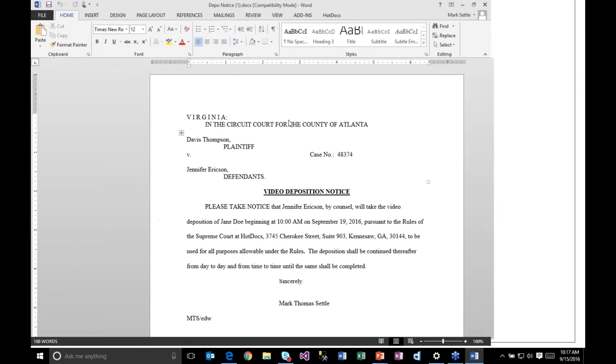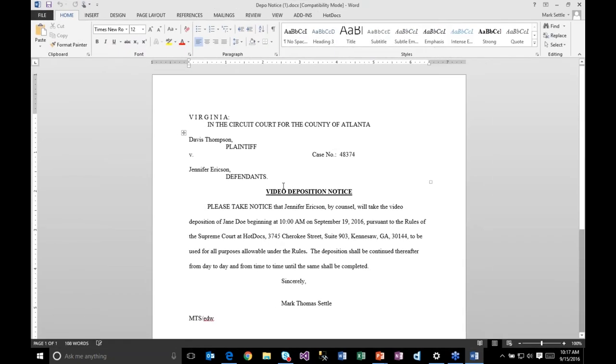From here I can save it, print it, or do whatever I need. The standard output from HotDocs can be either Word or PDF, so from this Word document I can also get a PDF file. It's easily modified in Word, or I can save it directly into my document management system. A single interview process can generate two or more documents as shown here, or just a single document.